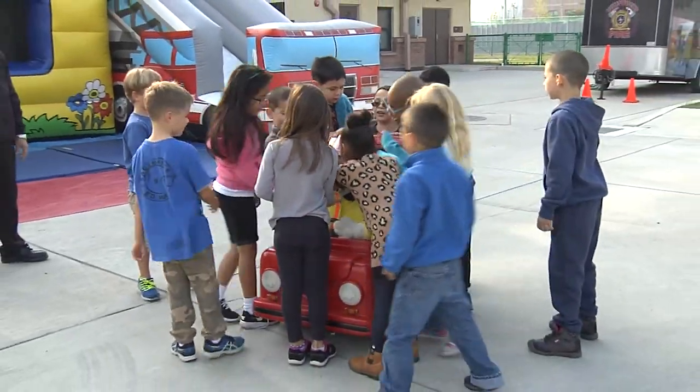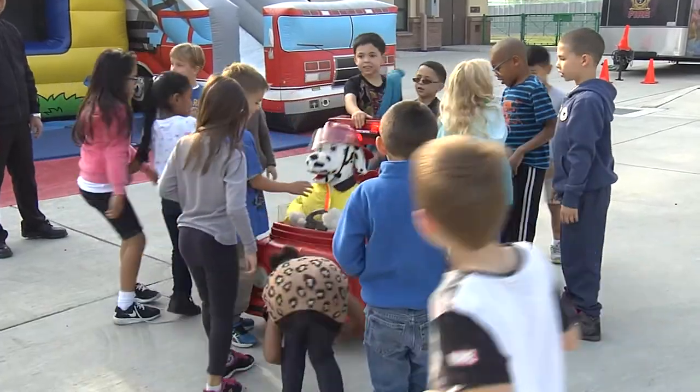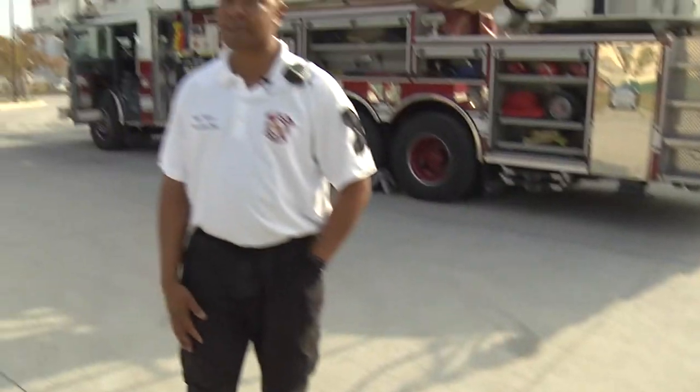Here's Sparky with his little fire truck. He's the star of the show out here for Prevention Week. Kids go crazy for him — they play tag with him, chase him around, and they just love Sparky. Once they see Sparky, we basically lose all concentration from the kids with us and they run straight to him.